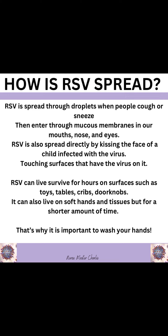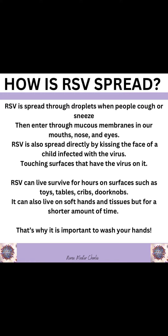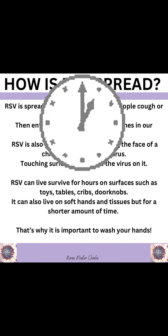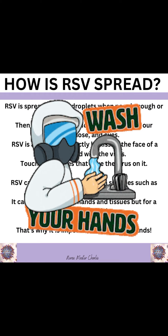How is RSV spread? RSV is spread through droplets when people cough or sneeze, then enter through the mucous membranes in our mouths, nose, and eyes. RSV is also spread directly by kissing the face of a child infected with the virus, or by touching surfaces that have the virus on them. RSV can live and survive for hours on surfaces such as toys, tables, cribs, and doorknobs. It can also live on soft hands and tissues, but for a shorter amount of time. That is why it is so important to wash your hands.